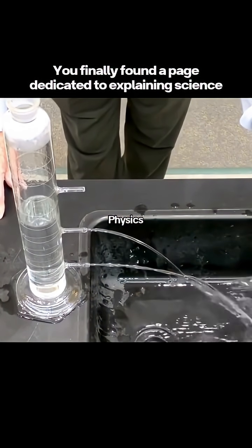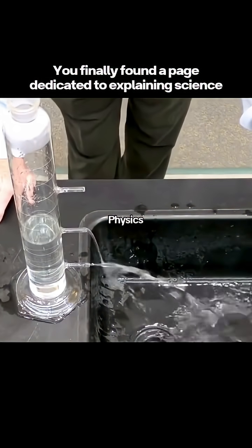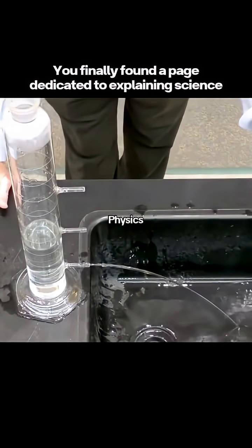Okay, so we're losing fluid, but you can see that always the deepest one had the highest velocity and the highest pressure.